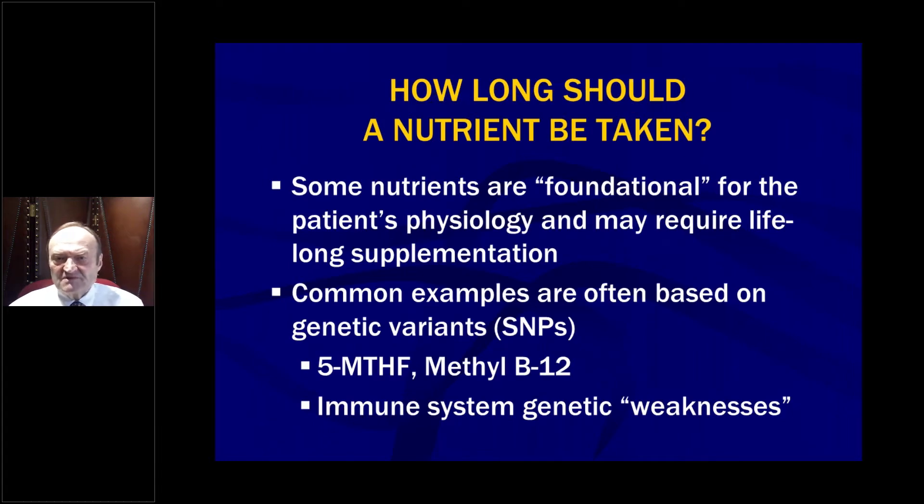How long should a nutrient be taken? Well, some nutrients are foundational for the patient's physiology and may require lifelong supplementation. Common examples of this are often based on genetic variants or SNPs — single nucleotide polymorphisms. For example, the 5-MTHF supplement or the methyl B12 supplement related to the SNPs we talked about in the immune session one.